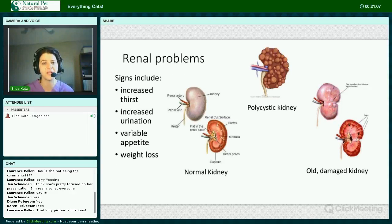Signs of a kidney problem include increased thirst, increased urination, variable appetite — typically decreased — and weight loss.